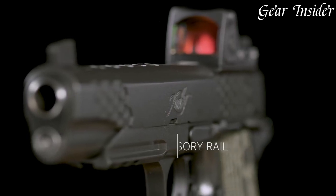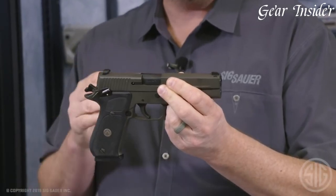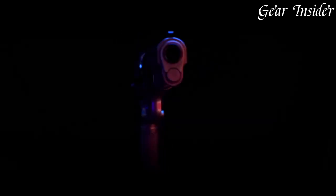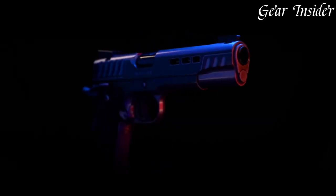With a growing following among enthusiasts, 10mm pistols boast excellent accuracy and ballistic performance, making them a compelling choice for those seeking a blend of power and precision.